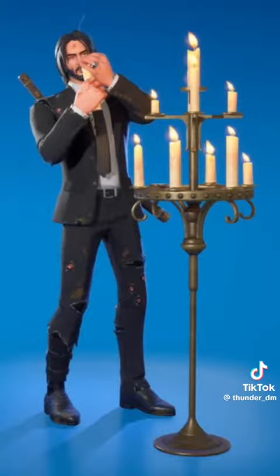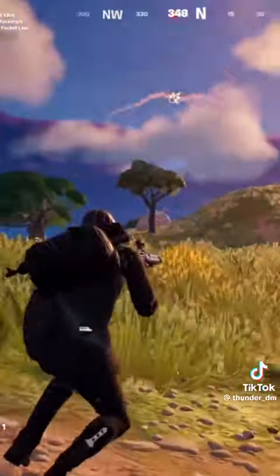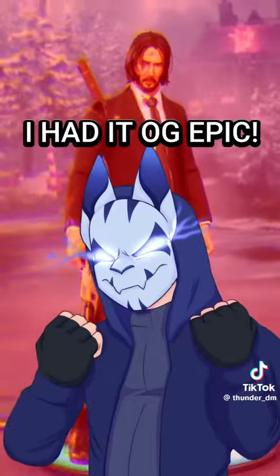As a fan of the John Wick movies, I am so glad that they included new cosmetics for his last movie, and on top of that, they just added styles to the existing skin that I already owned — and I had an OG epic!